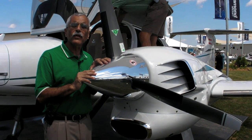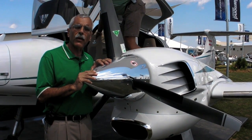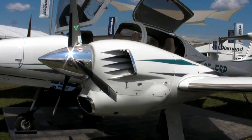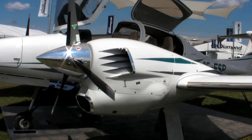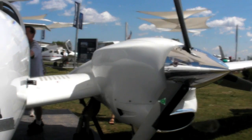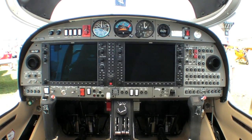This is the DA42NG, the new diesel-powered version of Diamond's popular twin. The previous DA42 had Thielert diesels. This one has Austro A300 engines at 168 horsepower each.